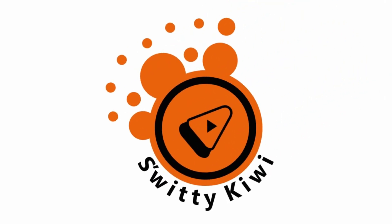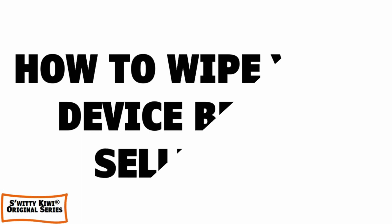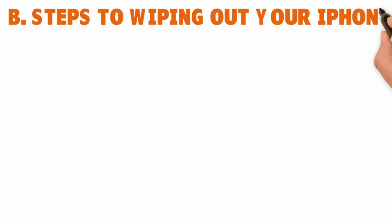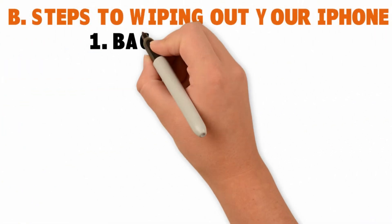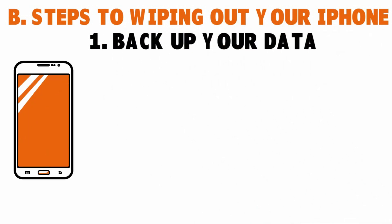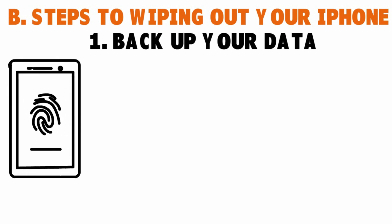Welcome back folks to another edition of Sweetie Kiwi. We're still having a conversation about how to wipe your smartphone before selling or donating it. Now I want to really go into the nitty-gritty here. Here are the steps to wiping out your iPhone. First, back up your data — not just your smartphone, specifically your iPhone. You want to back up your data.